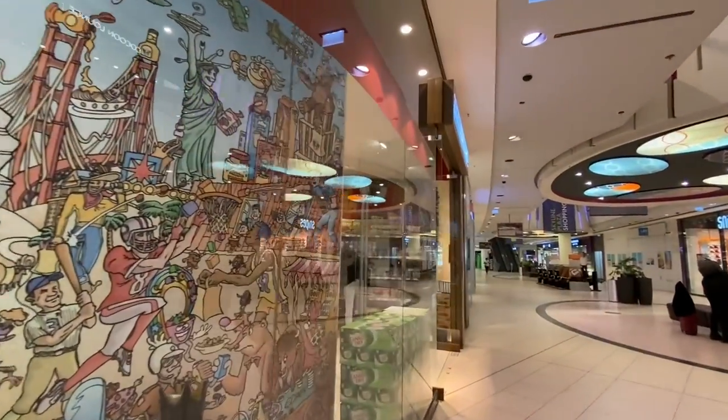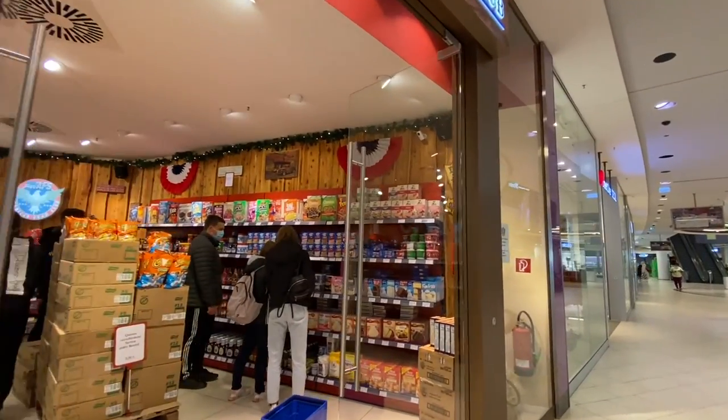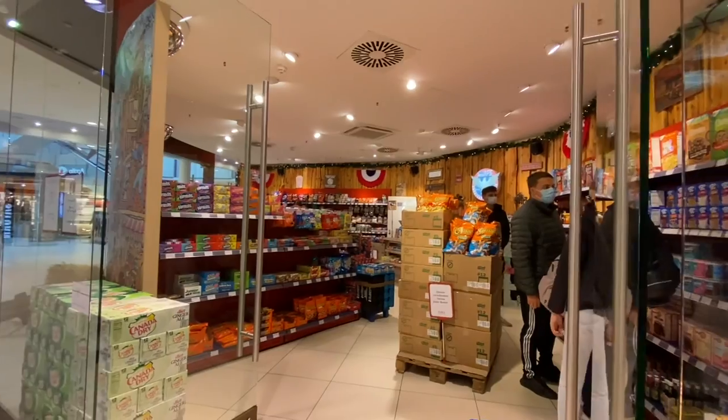Canada Dry Ginger Ale, Pop Tarts, icing, cereal, Reese's. Come shop in here if that's what you're hungry for.